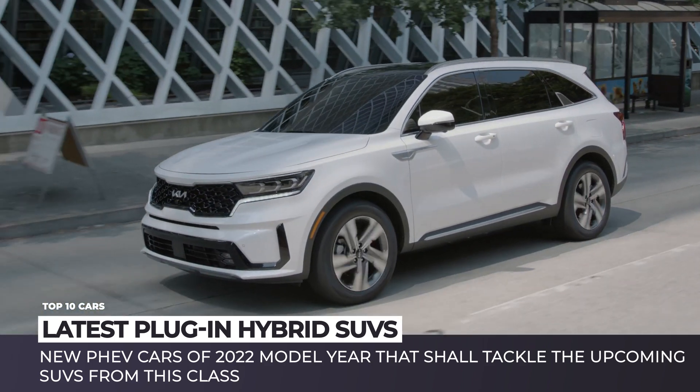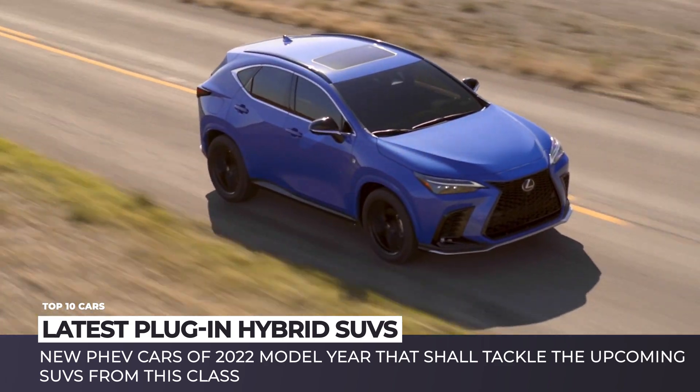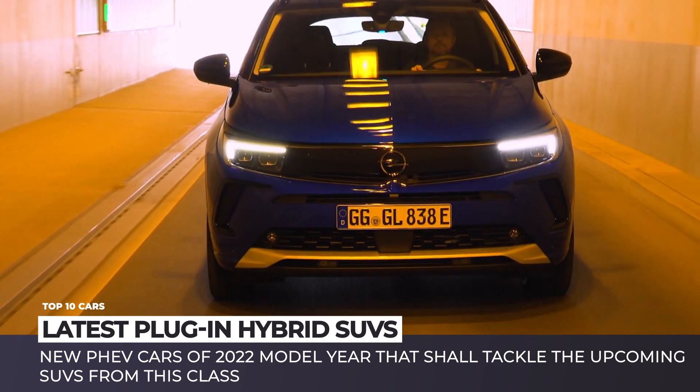You'll be able to learn about the expected price tags, EV ranges and technological packages. Subscribe to Automotive Territory and enjoy this informative ride!